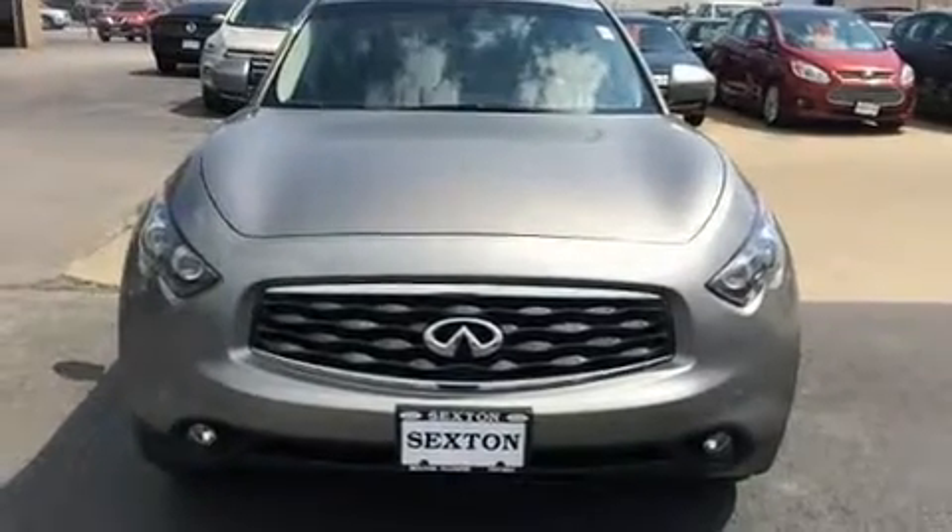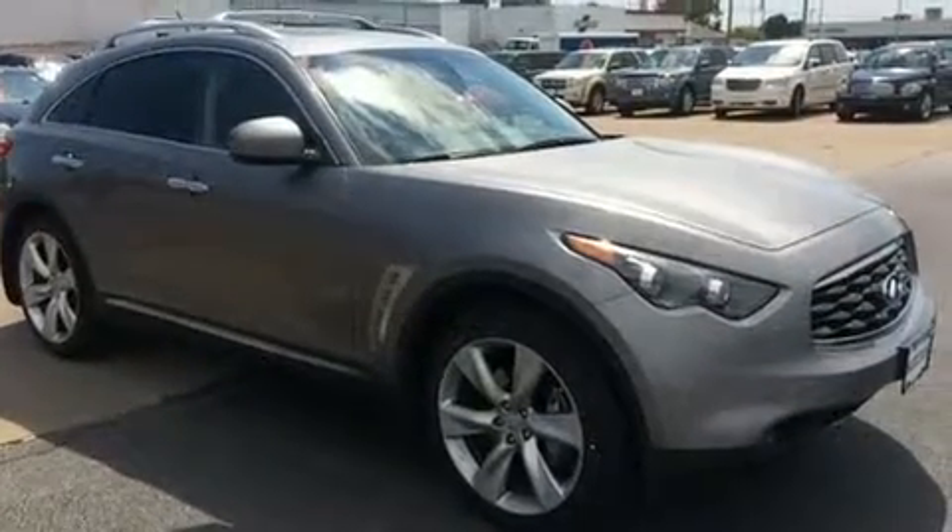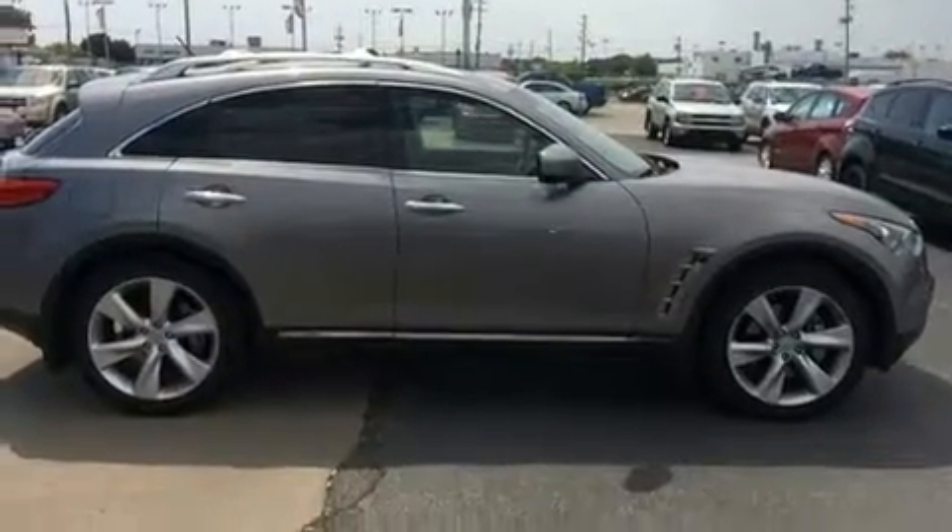Outstanding design defines the 2009 Infiniti FX50. A 5-liter V8 engine pairs with a sophisticated 7-speed automatic transmission, and all-wheel drive keeps this model firmly attached to the road surface.